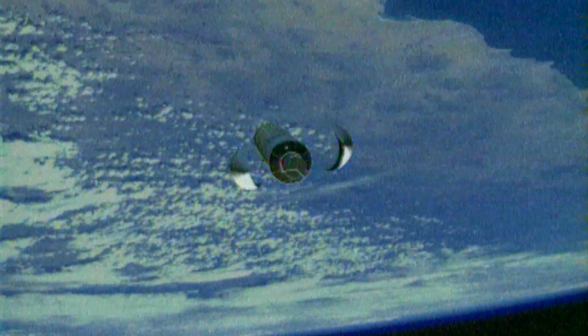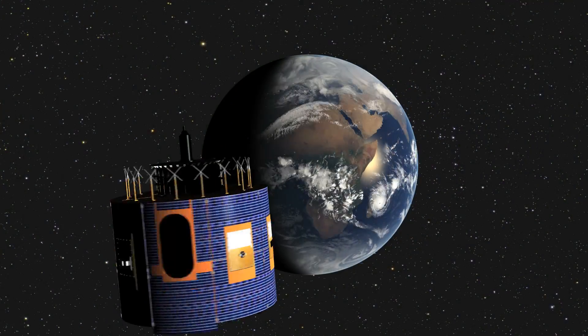The LEOP phase — that's the Launch and Early Orbit Phase — takes us from separation of the satellite from the launcher to its target orbit. That's the geostationary orbit, which is 36,000 kilometers above the equator. We make this orbit change by using the onboard propulsion system of the satellite, executing a series of maneuvers.